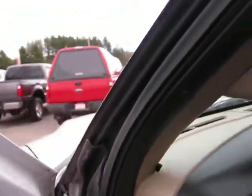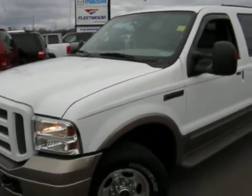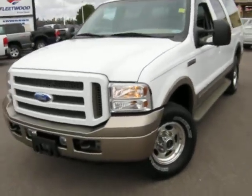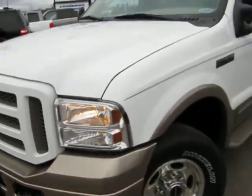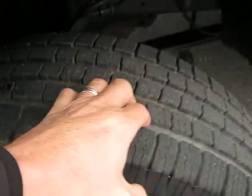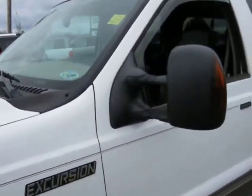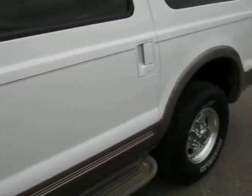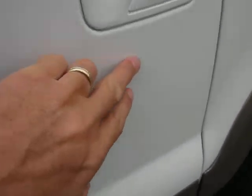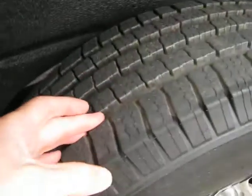7,000 miles. 113,000 miles, okay. See a nick there. Back. Pretty good tires as well.